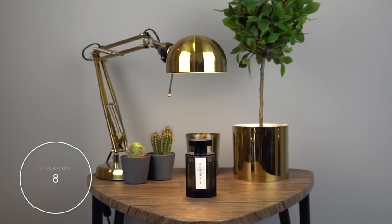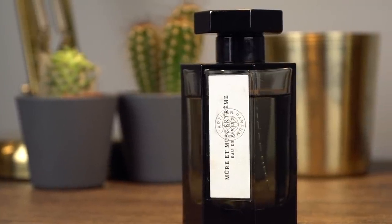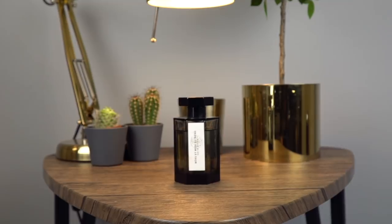At number eight is L'Artisan Parfumeur Mou et Musque Extreme. This is so berry-licious. Blackberry in there, you've got orange blossom — it is so beautiful. And because it's the Extreme version, it just sits so well on the skin and it lasts. Seriously, one of my absolute favourite brands.